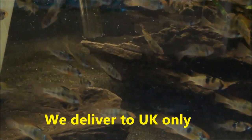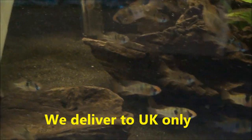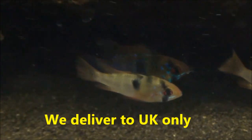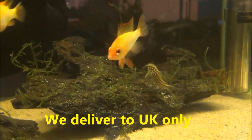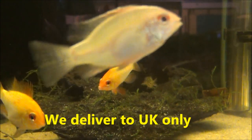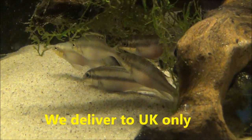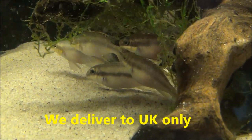These are large locally bred blue rams. They're £12 a pair. We've also got some quite large gold rams — they're £6.99 each or two for £12. These are large pairs of kribensis, £6.50 a pair.